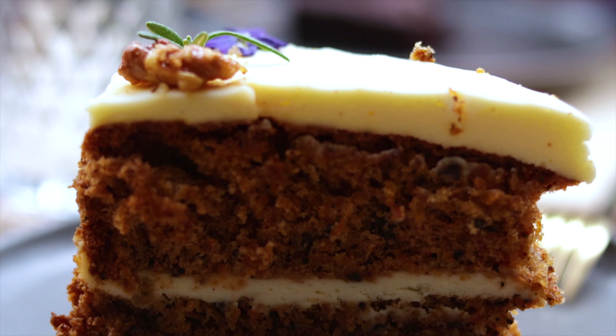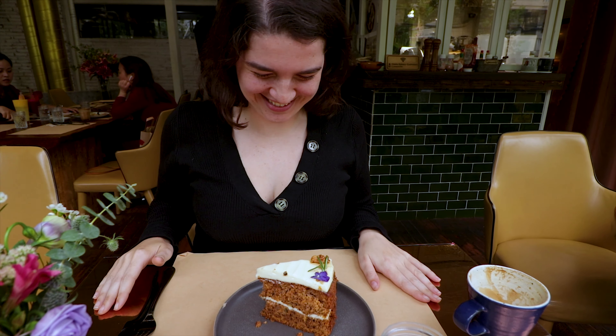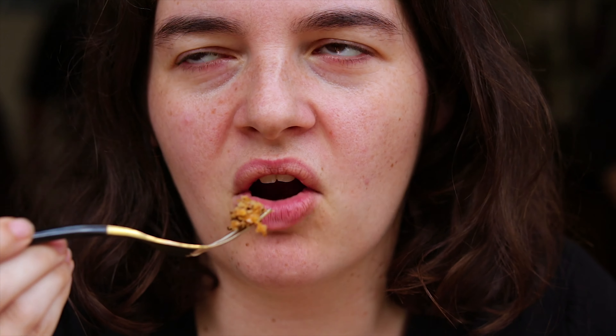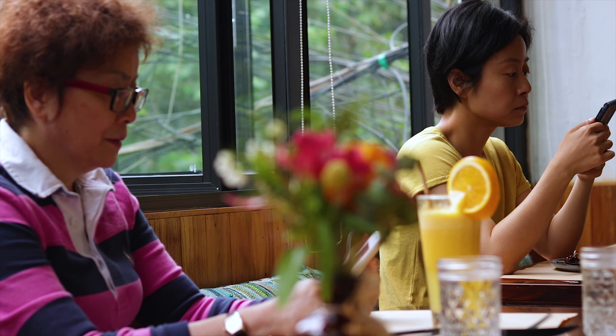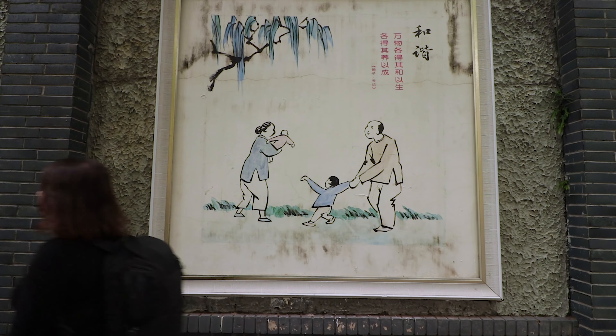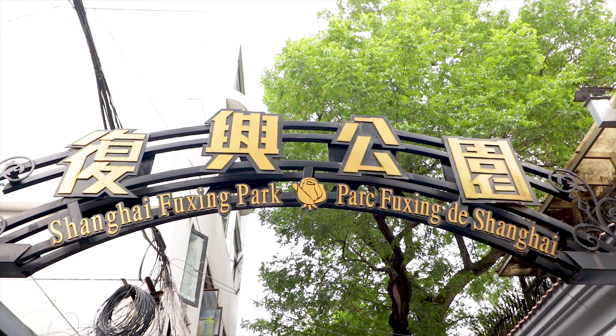Oh, that is really good! I don't know what they put in the topping, but it's a little bit like cream cheese but really sweet as well, with a little bit of cinnamon in there.